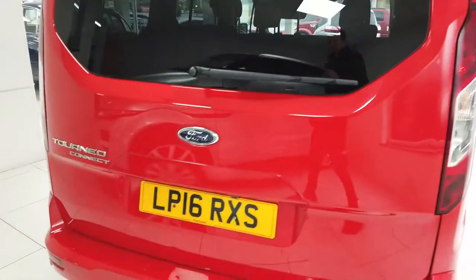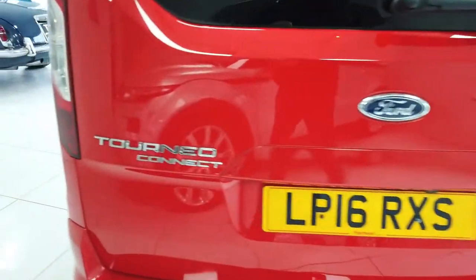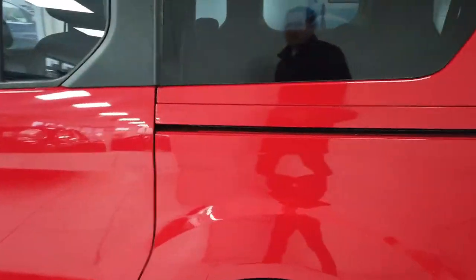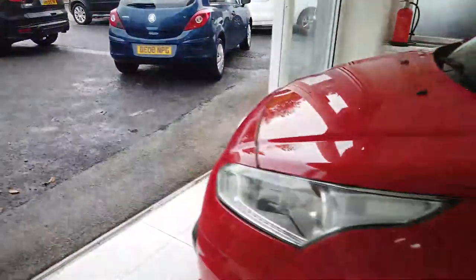Good spec: pan roof, reverse camera, parking sensors, automatic, cruise control, very good condition. I'll take you around the bodywork first of all and then we'll have a little look at the interior.